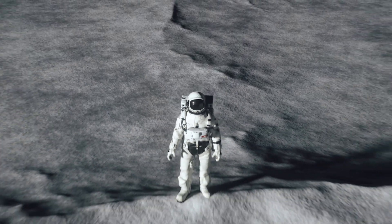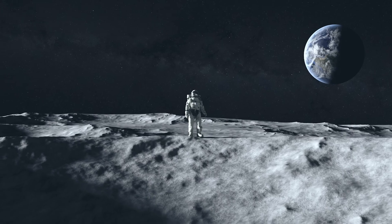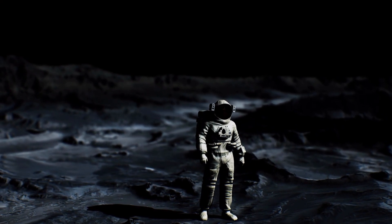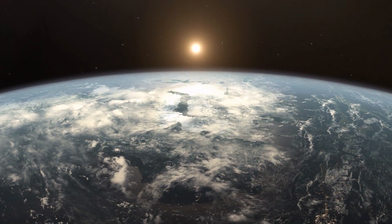Neil Armstrong, born on August 5, 1930, in Wapakoneta, Ohio, was the first person to walk on the Moon. His career began as a pilot when he was still a teenager, and he later flew in the Korean War. After the war, he studied aerospace engineering and worked as a test pilot. In 1962, he became a NASA astronaut and flew into space in 1966 as commander of Gemini 8. After Apollo 11, he retired from spaceflight as a celebrated hero and became a professor of aeronautical engineering. Armstrong died on August 25, 2012, at the age of 82, and wanted his ashes to be scattered in the Atlantic Ocean.